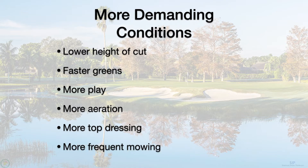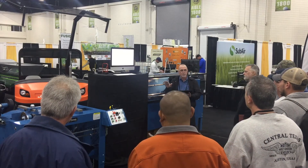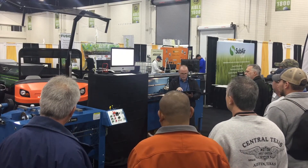That means you have to do more with less. So what we're here to talk about is the grinding part of it — how we can get more for less with grinding.